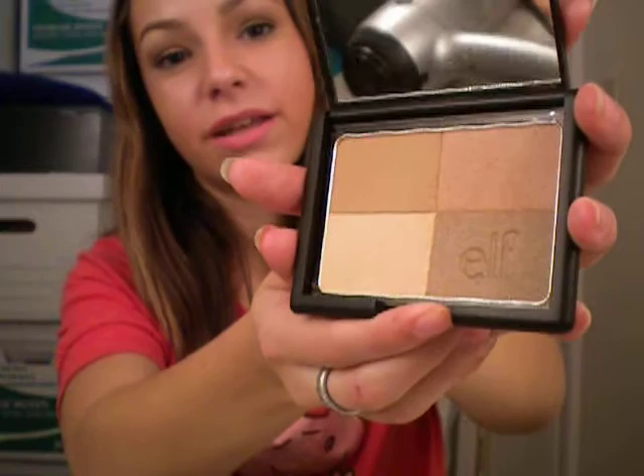I also got a golden bronzer. I don't know if this has a name — it's just called Golden. It looks like this, and it's really pretty. You basically mix all the colors and whatever. I'm also using that on the hollows of my cheeks — I don't know if you can see that either.